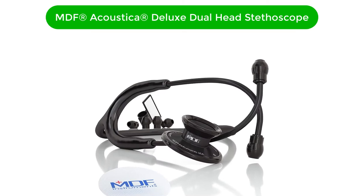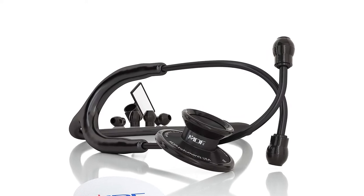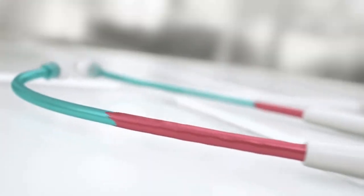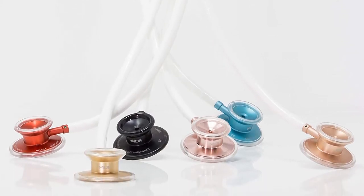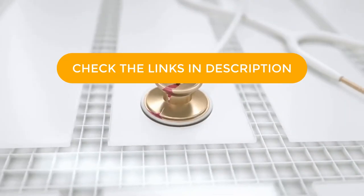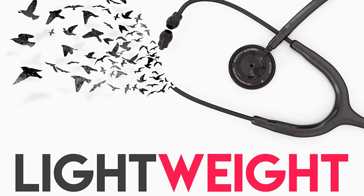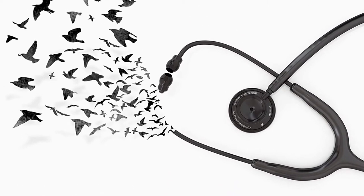Number 3. Our third best pick is the MDF Acoustica Deluxe Lightweight Dual Head Stethoscope. Intuitively handcrafted with a premium ergonomic design, the MDF Classic Dual Head Stethoscope makes a powerful and comfortable medical tool for the accurate assessment of bodily sounds. It comes with acoustic clarity and preciseness, comfortable ear pieces to prevent ear drum puncture, and a lifetime warranty. Further, it comes with three types of comfortable ear tips: small, medium, and large. It is also very safe to use, lightweight and durable since it has been made from premium materials. The design is modern and resourceful. It is ideal for medical professionals as well as adults at home to monitor heart rate and other sounds.